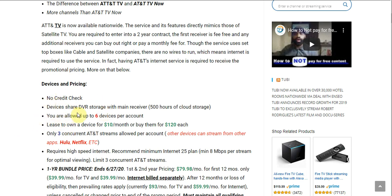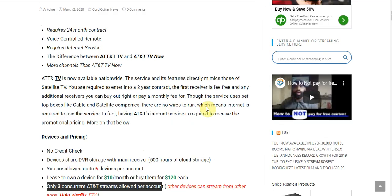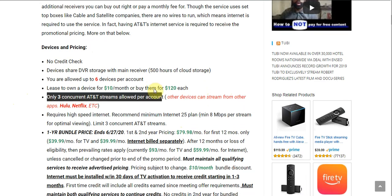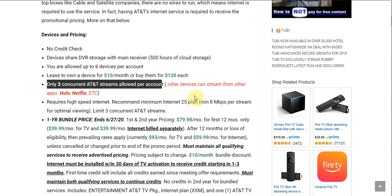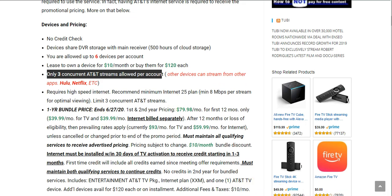The devices share the same DVR storage, and you get 500 hours of cloud DVR storage. You are allowed up to six devices per account, but only three concurrent AT&T streams are allowed per account — meaning the other three devices would have to watch Netflix or Hulu, which are available on the set-top boxes. You can lease the receiver for $10 a month or buy outright for $120 each.